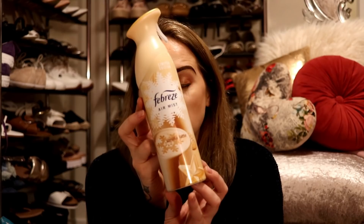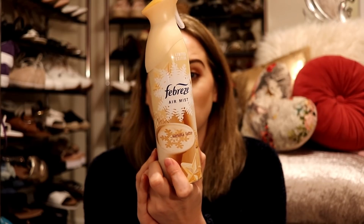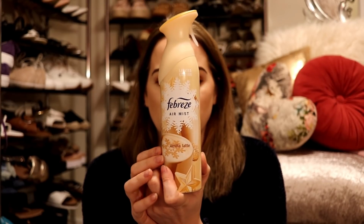I also picked up some Febreze air mist in the scent vanilla latte. It smells absolutely delicious — I love coffee and the smell of coffee. This was only £1.49, which I thought was really good because in supermarkets Febreze is normally really pricey.